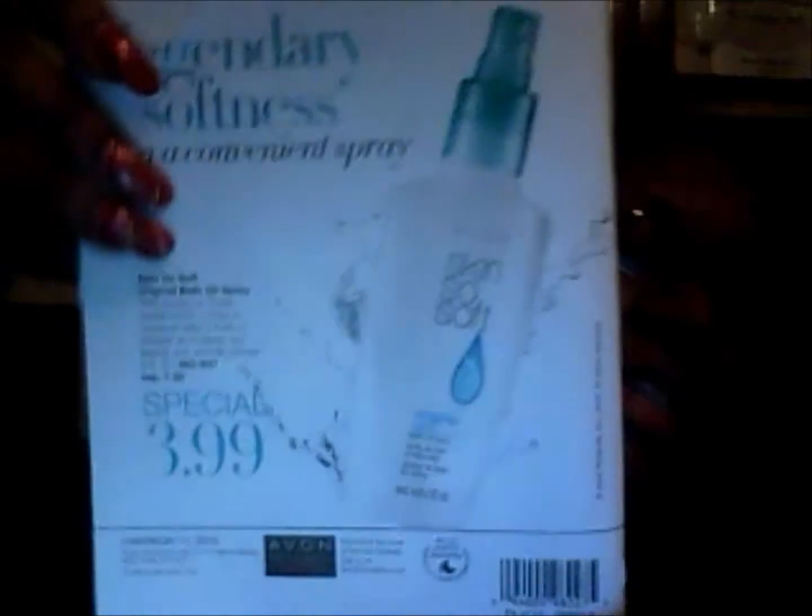This is going to be a short, sweet video. One of the first things I want to talk about, since we're in Campaign 11, is the Campaign 11 brochure. The things on the cover are pretty much what Avon wants to highlight. Always look on the back of the Avon brochure too — this campaign, we're highlighting the new Vitamin C Brighten Serum.